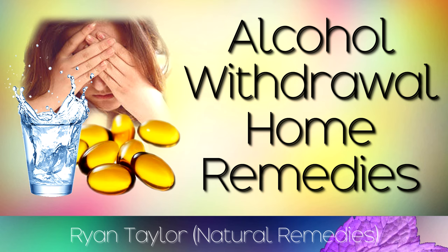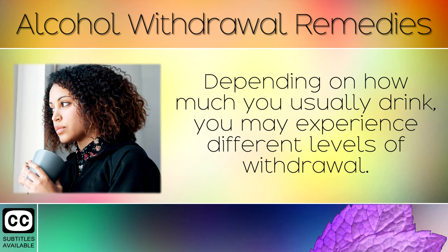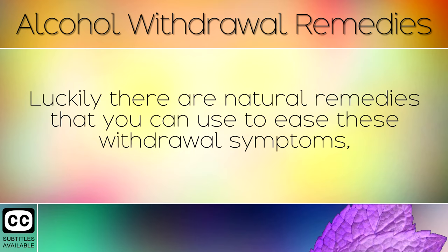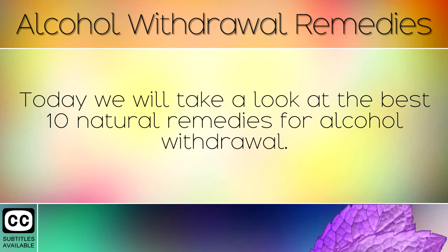How to ease alcohol withdrawal using home remedies. If you drink alcohol on a consistent basis and then decide to quit, you may notice some withdrawal symptoms. Depending on how much you usually drink, you may experience different levels of withdrawal. Some people feel an increase in body temperature, excessive sweating, nausea or insomnia, as your body has to get used to not having alcohol. Luckily there are natural remedies that you can use to ease these withdrawal symptoms, making it much easier for you to quit drinking and stay sober. Today we will take a look at the best 10 natural remedies for alcohol withdrawal.